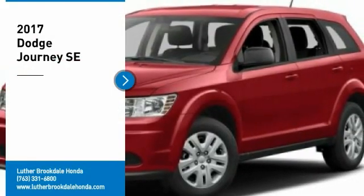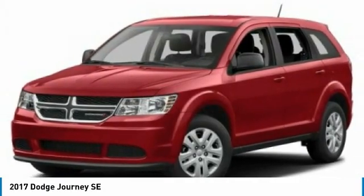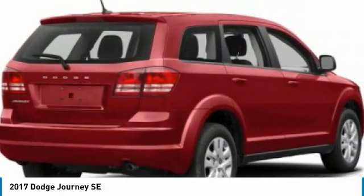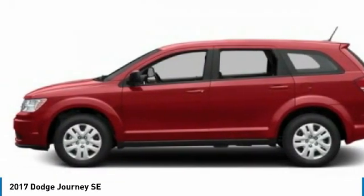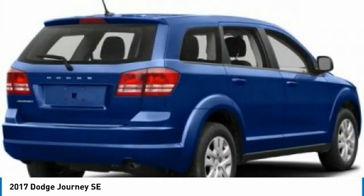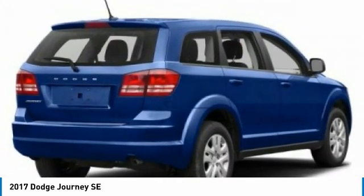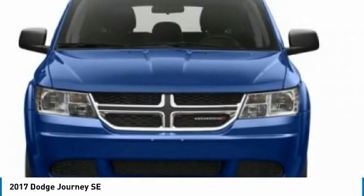Looking for the right vehicle? Check out the 2017 Dodge Journey. The Dodge Journey combines the practicality of an SUV with the comfort of a car, all while boasting a style all its own. The Journey's optional third row seat, along with innovative features like a chilled beverage cooler and in-floor storage bins, make it a good and affordable alternative to a traditional minivan.